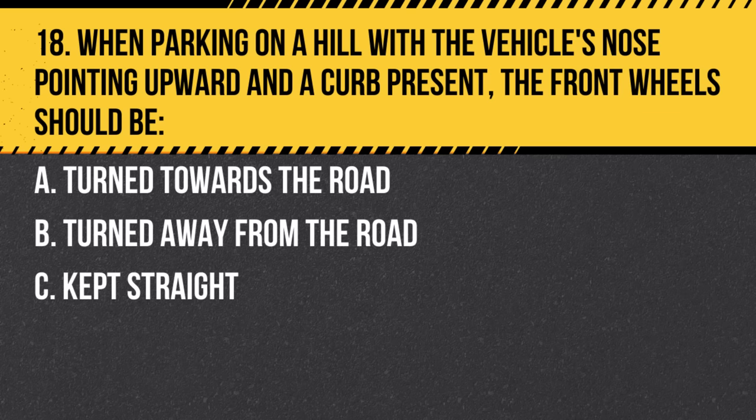Question 18. When parking on a hill with the vehicle's nose pointing upward and a curb present, the front wheels should be: a. Turned towards the road. b. Turned away from the road. c. Kept straight. Answer: a. Turned towards the road. This way, if the vehicle rolls back, the curb will stop it.